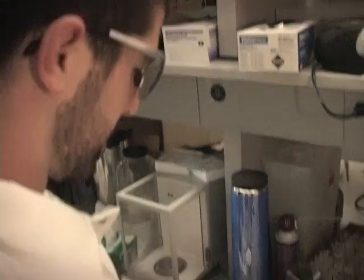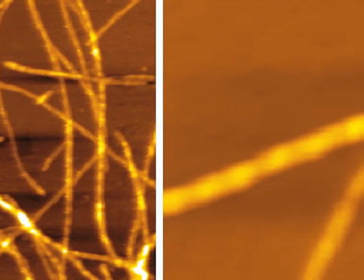By looking at the plaques we found in the tissue of Alzheimer's patients, we observed that the plaques were actually made up of very small fibers. These fibers are very long and very narrow, usually 10,000 times thinner than a human hair.